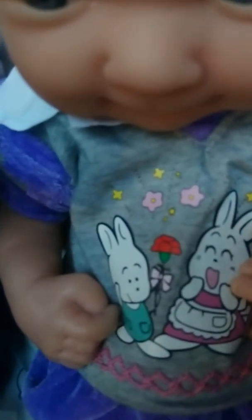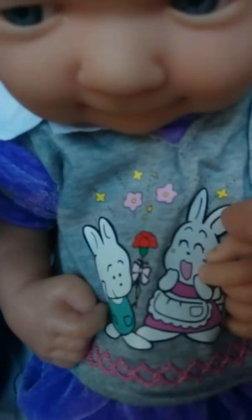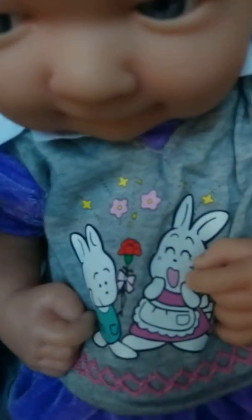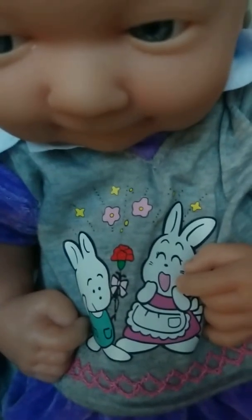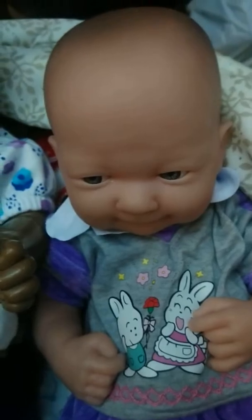One of the little bunnies is a little boy giving his mother a rose, which is super cute. It might be for Mother's Day — Mother's Day is coming up too. But this is what I have on her.